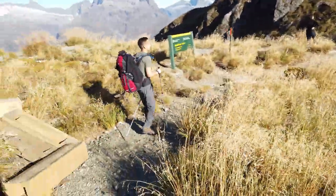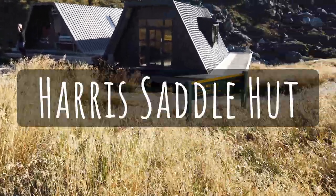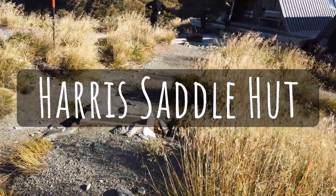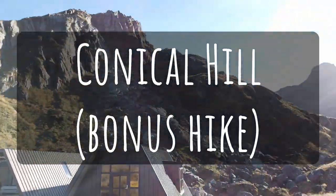We made it to Harris Saddle Hut! We're going to do the — this in itself is like really photogenic. Here it is: Conical Hill. So we're going to climb it.